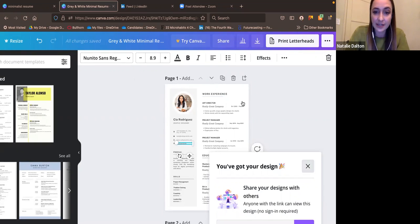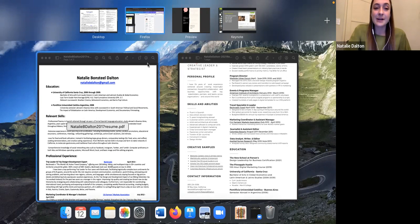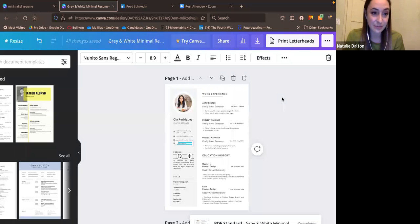Canva also has portfolio templates, so if you find a nice simple template for your resume, you can find a matching portfolio template in the same fonts and colors. I'll also note for people a few years out of school whose school portfolio is no longer relevant — this website makes it really easy to put together a new professional portfolio. If you did your student portfolio in Canva, you can come back and duplicate that template later, updating it with professional work each year.